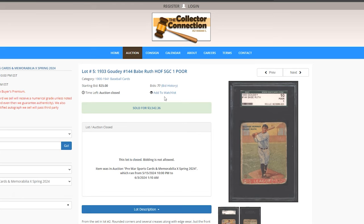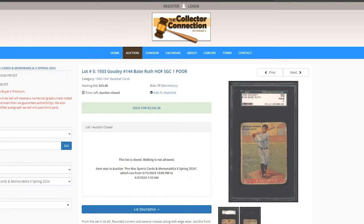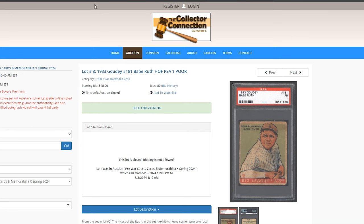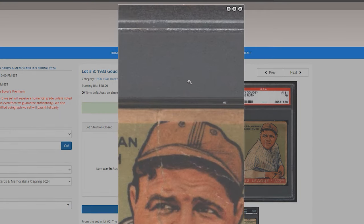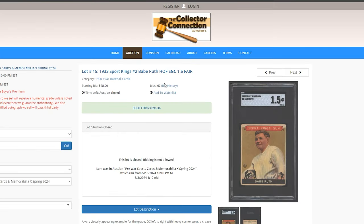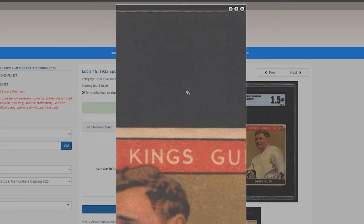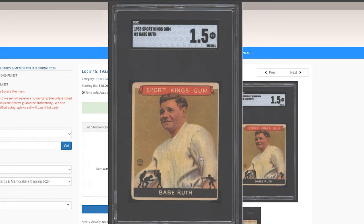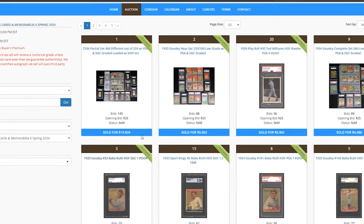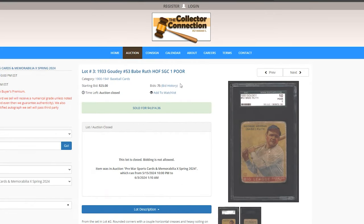1933 Goudey Ruth SGC 1 — $3,542. I like this image the best out of the four Goudey Ruths. $3,660 for a card in a 1 — a little nicer than others we've seen, though there are still a lot of creases. 1.5 on the Sports Kings — I do like the Sports Kings set because it features so many different athletes across different sports. The yellow Ruth — $4,000 for a 1, with some bad staining on the back.